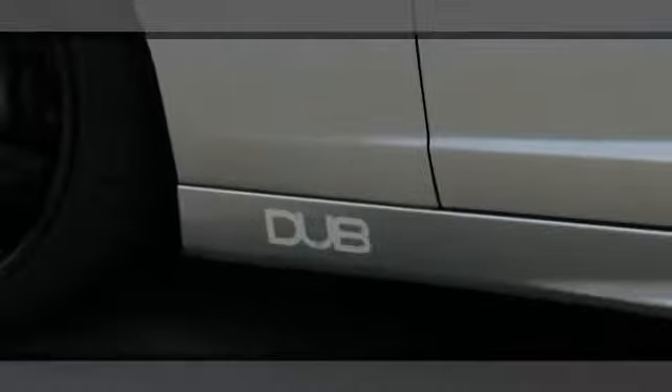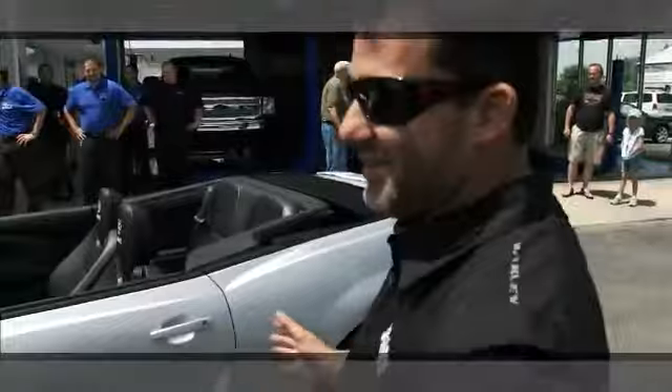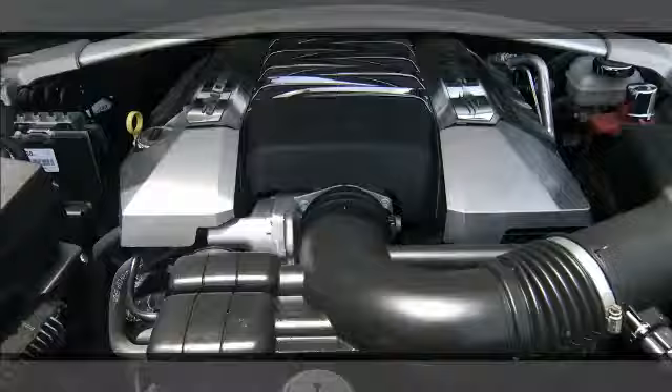Our friends at DUB did the work for us. We've got the Mobil 1 decal on the car — can't forget our friends that helped make this possible and made this car cool to begin with.